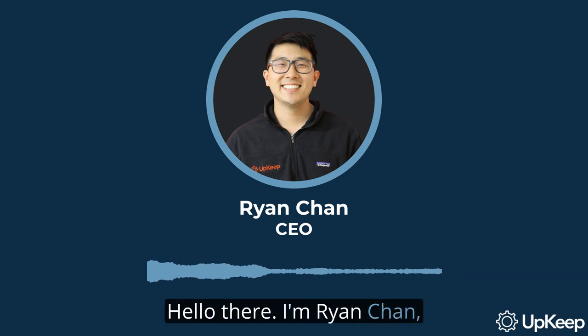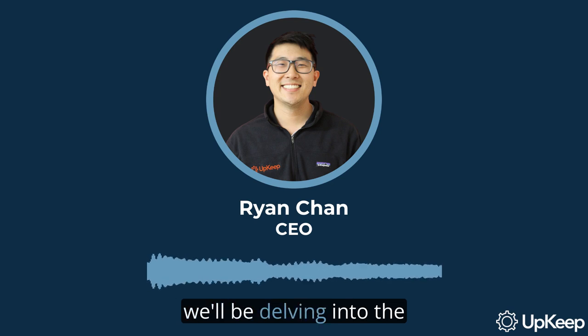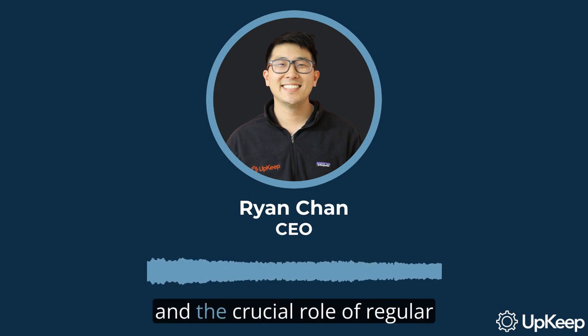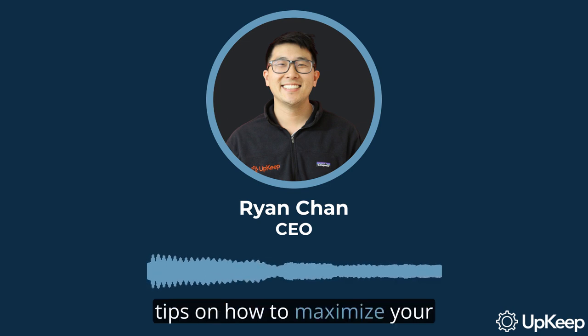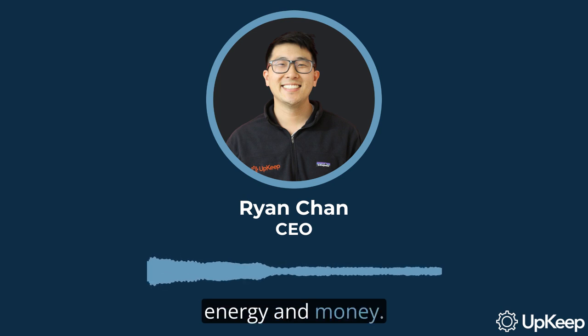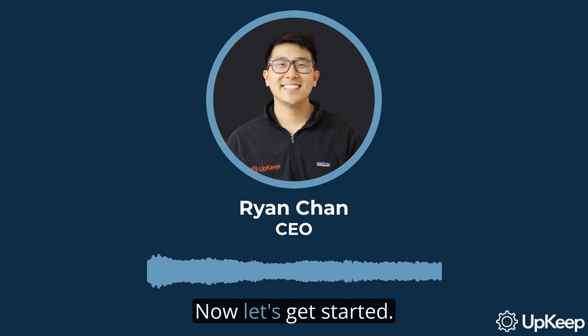Hello there, I'm Ryan Chan, CEO and founder of Upkeep. In today's video, we'll be delving into the fascinating world of cooling towers. We'll explore how they work, the different types, and the crucial role of regular maintenance. We'll also share some insider tips on how to maximize your cooling tower's efficiency, saving you time, energy, and money. So stick around, because we've got some cool stuff to show you. Now let's get started.